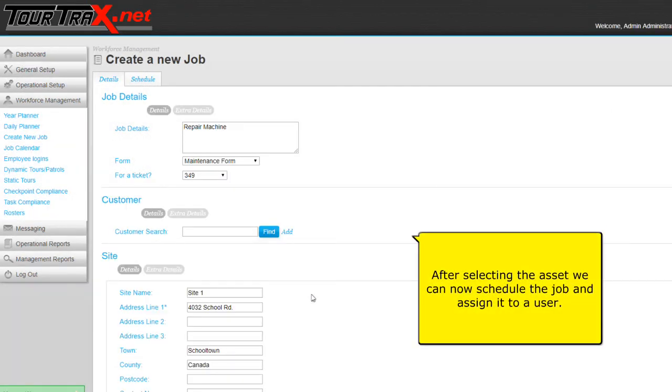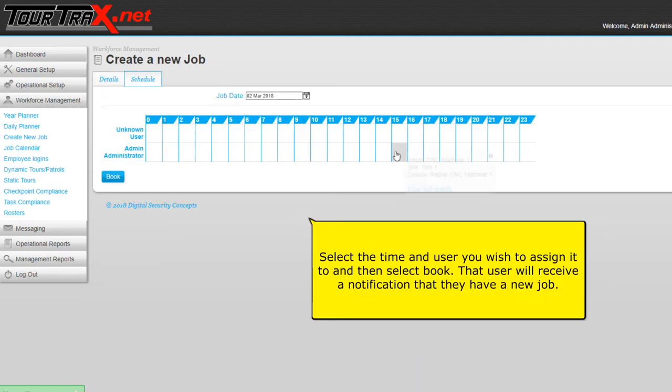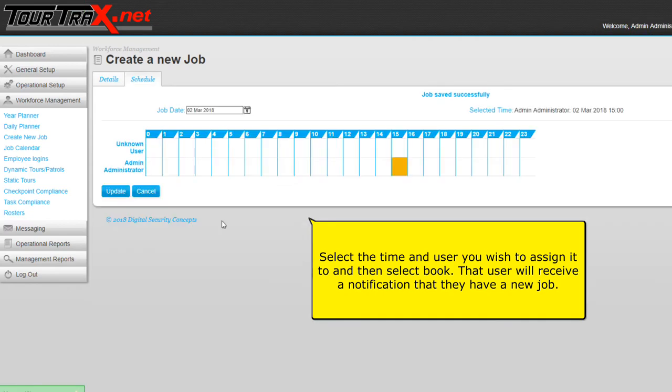After selecting the asset, we can now schedule the job and assign it to a user. Select the user, select the time and the user you wish to assign it to, and then select Book. The user will receive a notification that they have a new job.